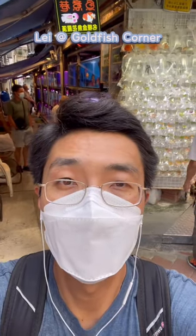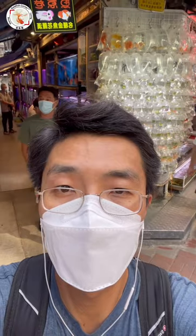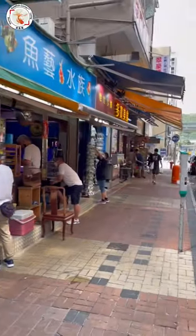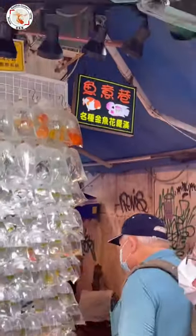Hey guys, this is Leif from Goldfish Corner and now I'm visiting Hong Kong. I'm standing in the famous goldfish market. You never know where the famous goldfish store is until I came across this one on Goldfish Street.